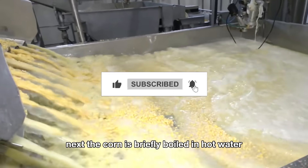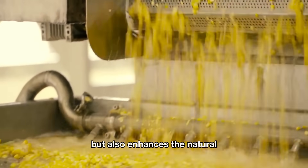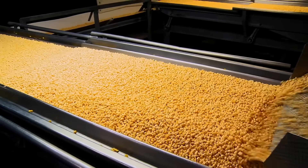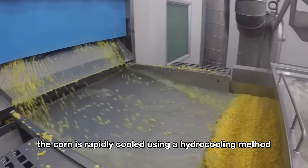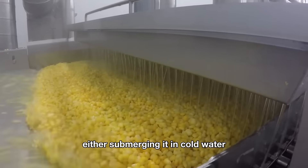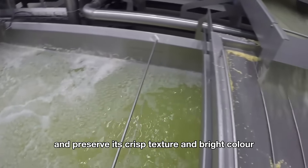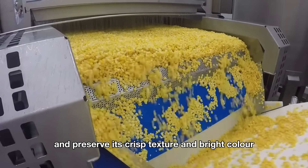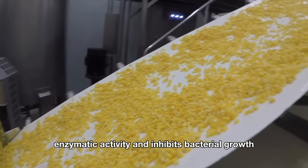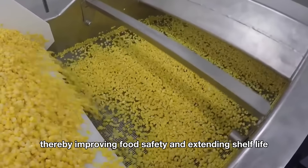Next, the corn is briefly boiled in hot water. This step not only helps preserve its freshness but also enhances the natural crisp sweetness of the kernels. After blanching, the corn is rapidly cooled using a hydro-cooling method, either submerging it in cold water or misting it with chilled water, to prevent further cooking and preserve its crisp texture and bright color. This sudden drop in temperature slows enzymatic activity and inhibits bacterial growth, thereby improving food safety and extending shelf life.